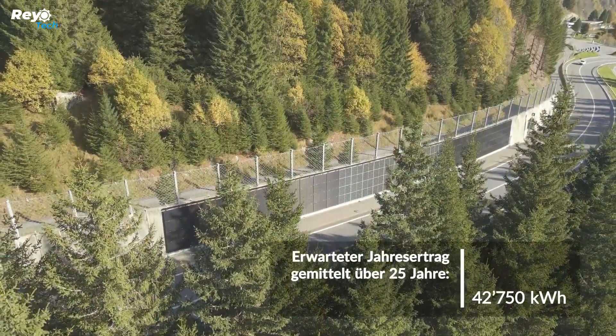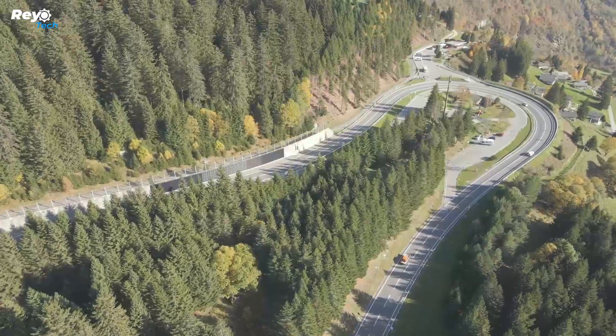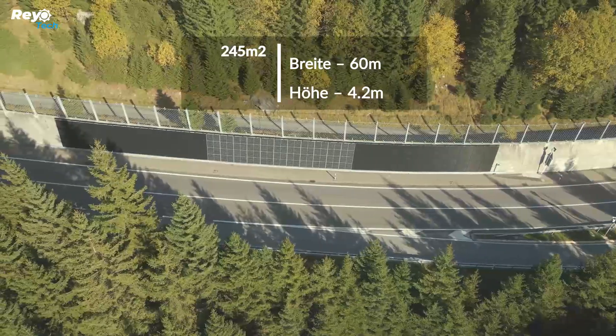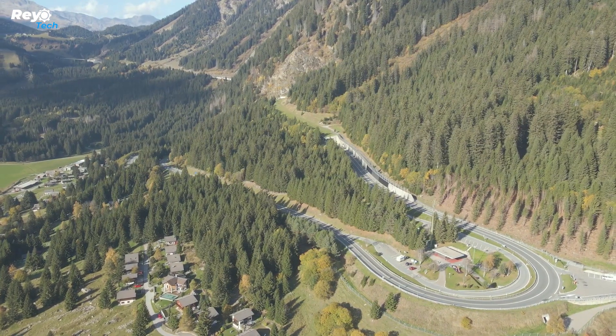The administration aims to expand the 90-square-meter project to cover six kilometers of road and generate 2.2 megawatts of peak power. The panels are conveniently accessible for highway maintenance and repair. This program supports the Swiss energy policy for 2050, which aims to minimize the country's reliance on non-renewable energy.